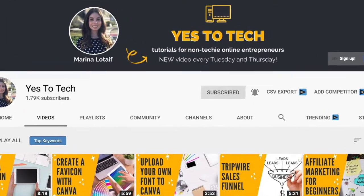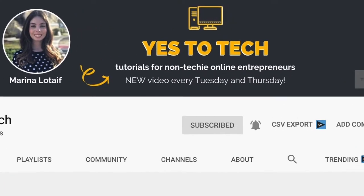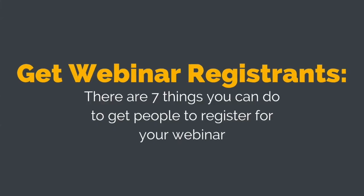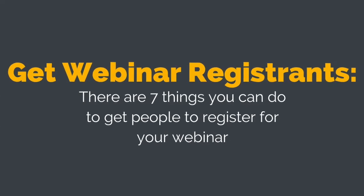Make sure to subscribe and hit the bell to be notified every time I post a new video. With that said, let's go ahead and jump right in. There are 7 things you can do to get people to register for your webinar.